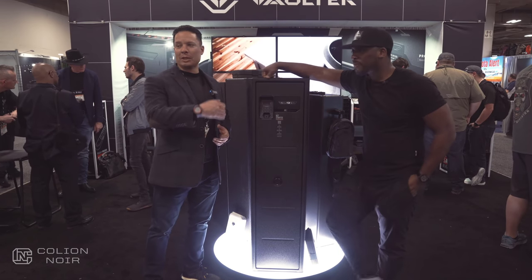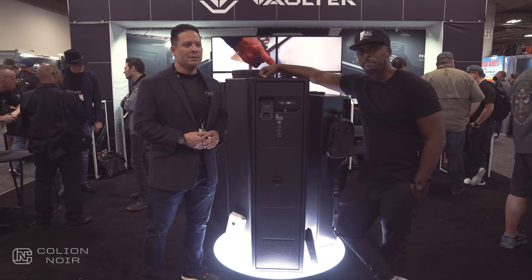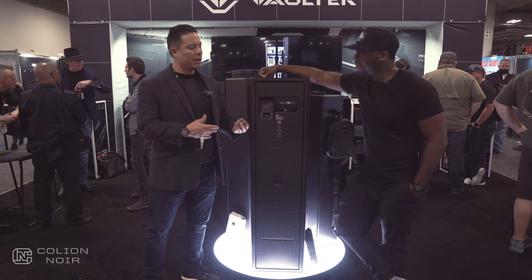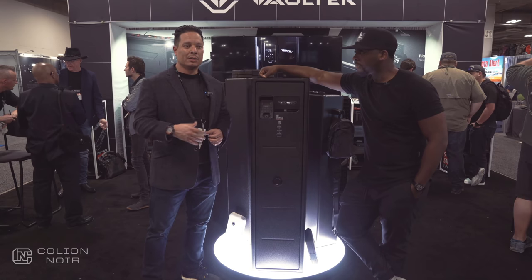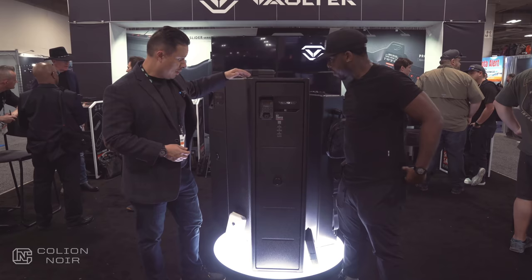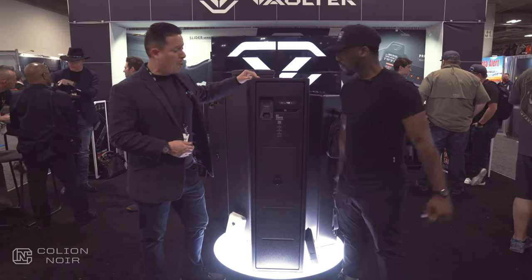Our relationship started probably about five years ago, and we have been working with Coleon, really relying on him to figure out a lot of different things to service the firearm industry and a lot of the enthusiasts. So the RS-800i — we really focus on quick access.